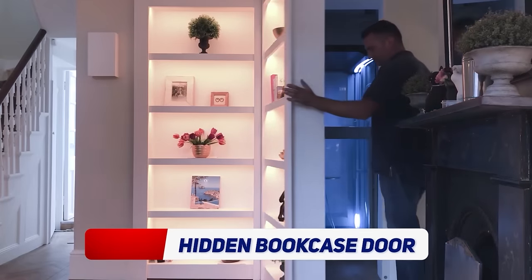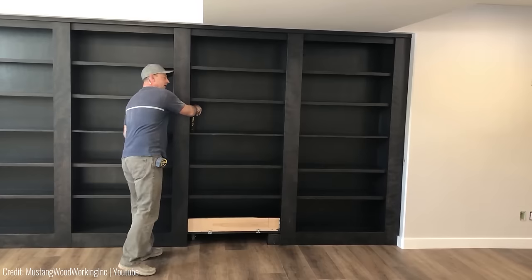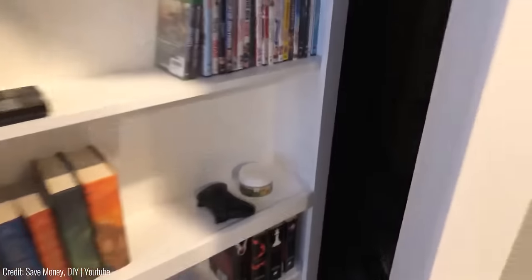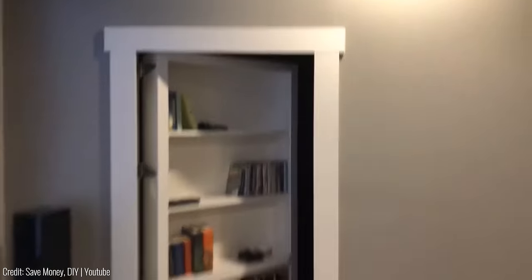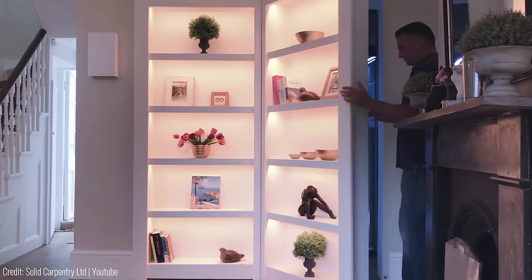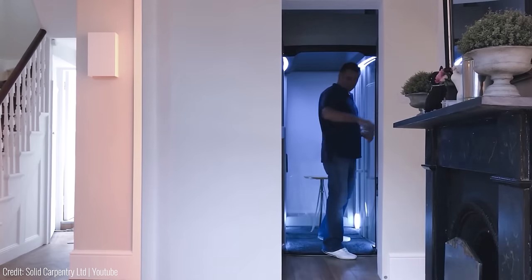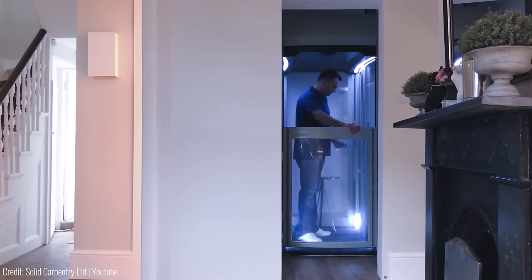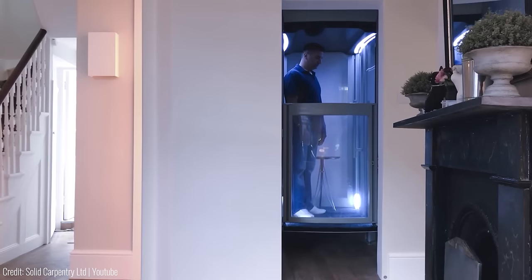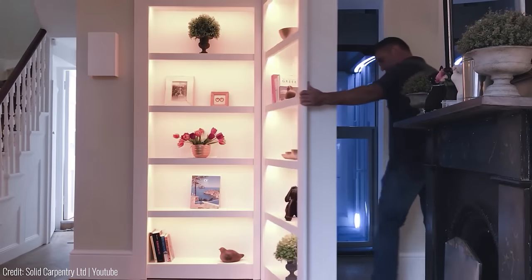You might have only seen secret bookcases in Hollywood films, but these can be a really fun and functional storage solution. The secret doorway is not only a clever way to hide a room, but it's also a great space saver. With the push of a button, the bookshelf rises up and reveals a secret room, perfect for a home office, a cosy reading nook or even a panic room. This one specifically comes with an elevator that will take you to the next floor without anyone noticing. And because they're fairly uncommon, they make a great talking point when you have visitors — that's if you want them to know about your secret.